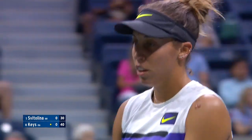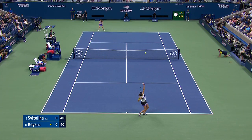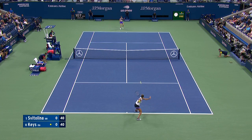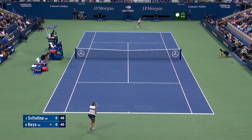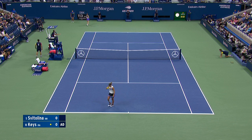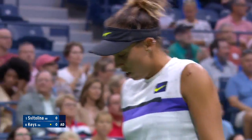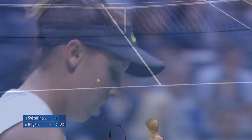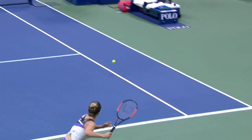Yeah, nice two-hander there. It's a game for it — that sport really suits her game. She has just enough time to set up and really hit out on shots like that one. These courts really accentuate the power that comes off of her racket.